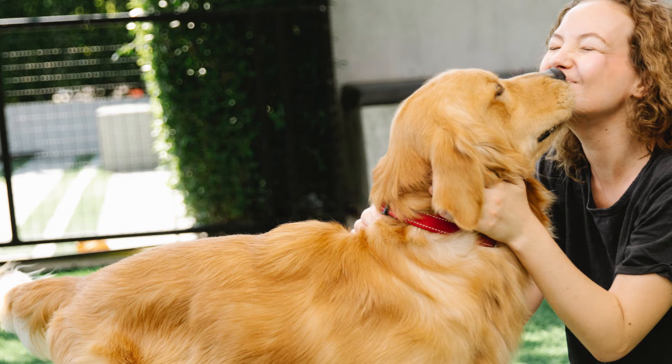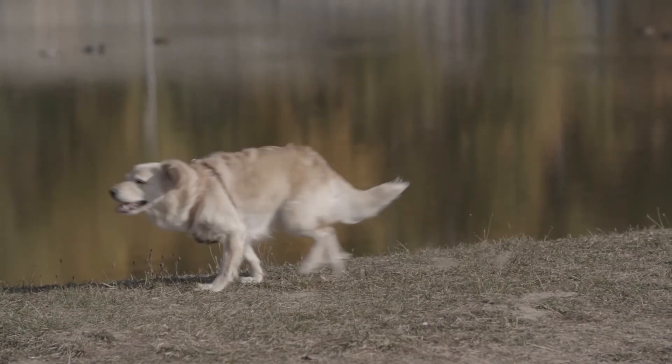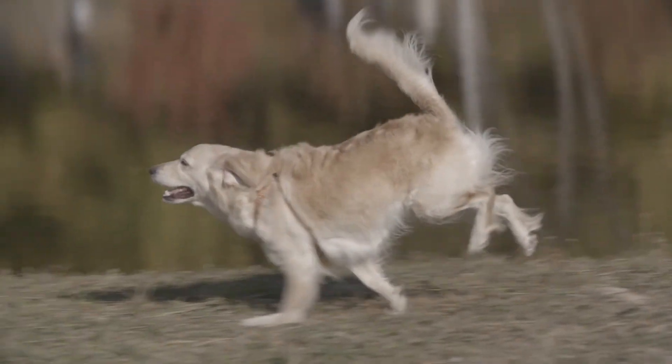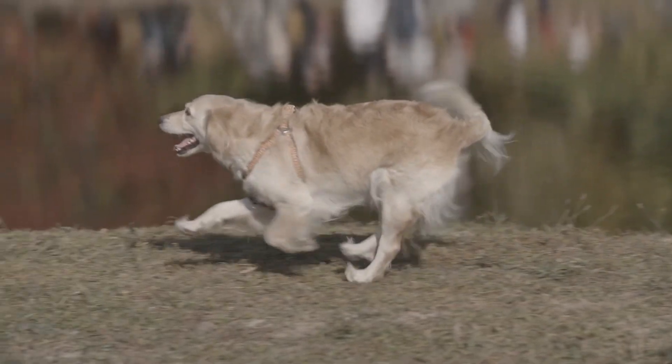If you don't have much outdoor space or you live in an apartment, make sure you take your golden retriever outside frequently. A golden retriever would thrive in a sizable, fenced-in yard. Socialization at a young age and puppy training sessions are crucial. To help them grow up to be well-adjusted, puppies should be exposed to a broad range of people, places, and circumstances.